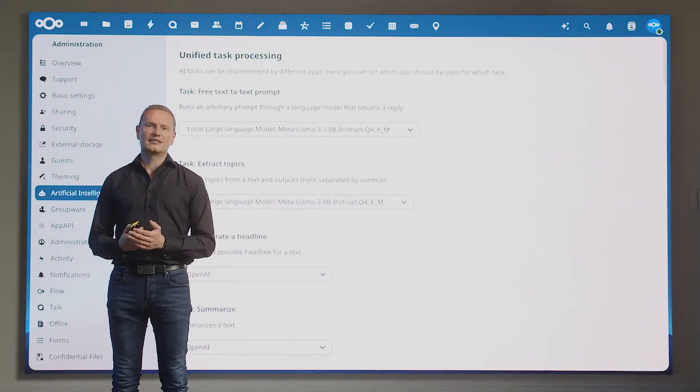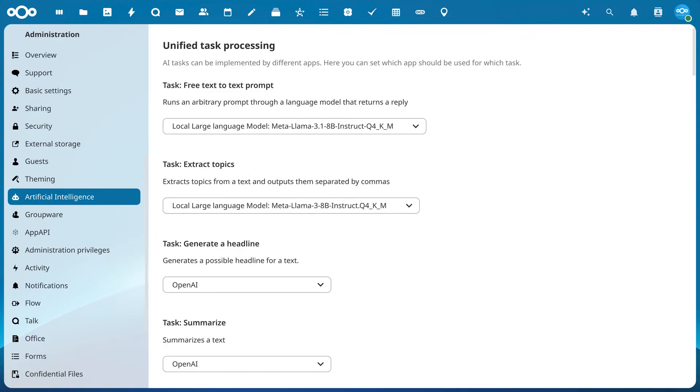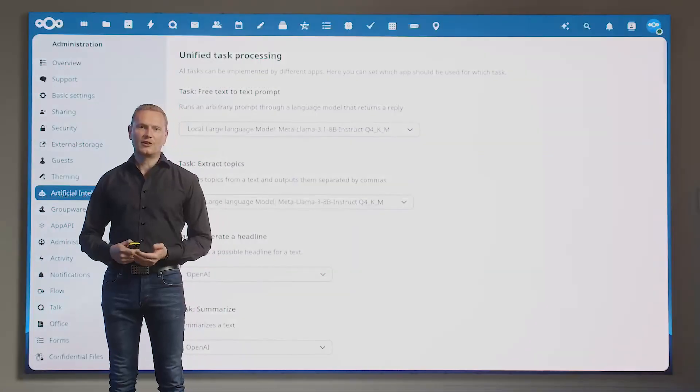Additionally, the Assistant added support for Llama 3. The Nextcloud Assistant supports many underlying large language models and we always work to expand this list. For this release, we added support for the latest version of Llama 3. As previously shown, we offer you the choice to combine different options depending on your requirements.